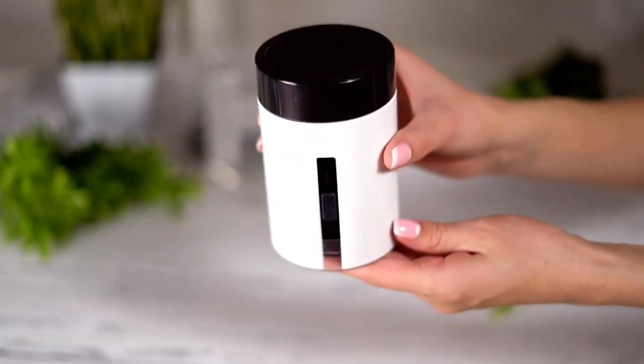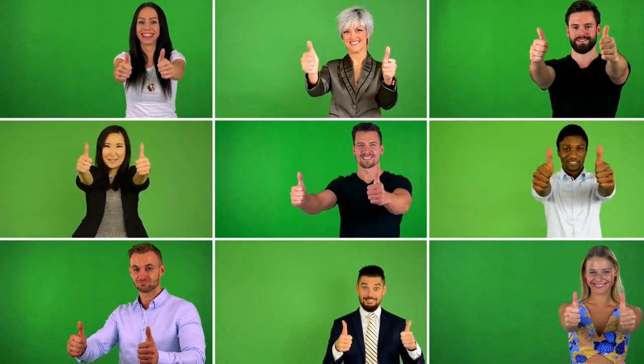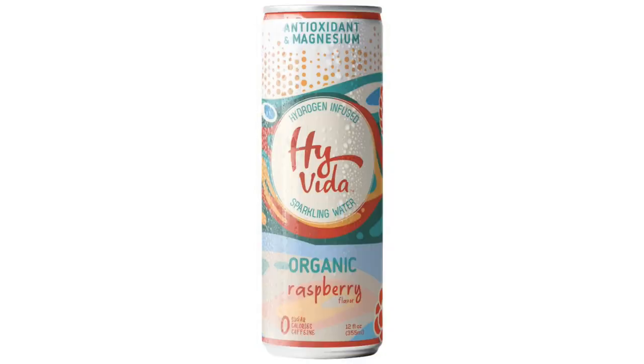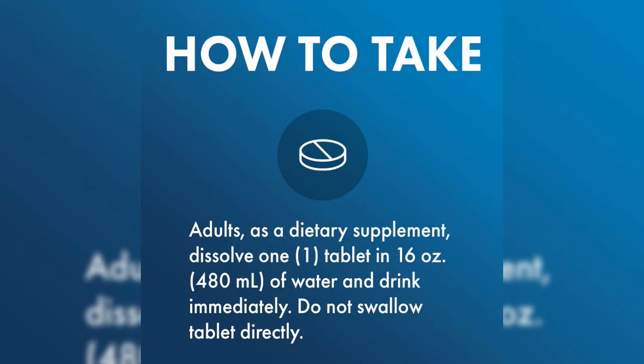Now let's talk about some of the most effective hydrogen water products on the market. H-Factor hydrogen water is known for its easy to carry pouches, offering hydrogen water with no additives or preservatives — a favorite among athletes and health enthusiasts for its purity and convenience. Hi-Vita sparkling hydrogen water combines the benefits of hydrogen water with the refreshing taste of sparkling water, coming in various flavors. Dr. Mercola's hydrogen tablets are one of the ways I enjoy hydrogen water personally — highly rated for their rapid dissolution and high hydrogen concentration. As a side note, there are no companies sponsoring this video about hydrogen water.